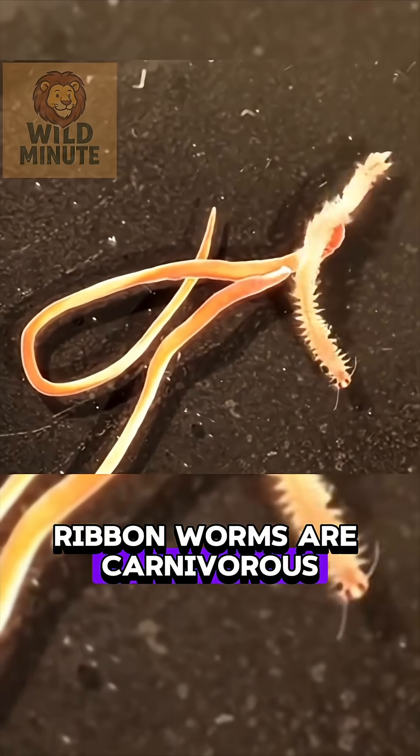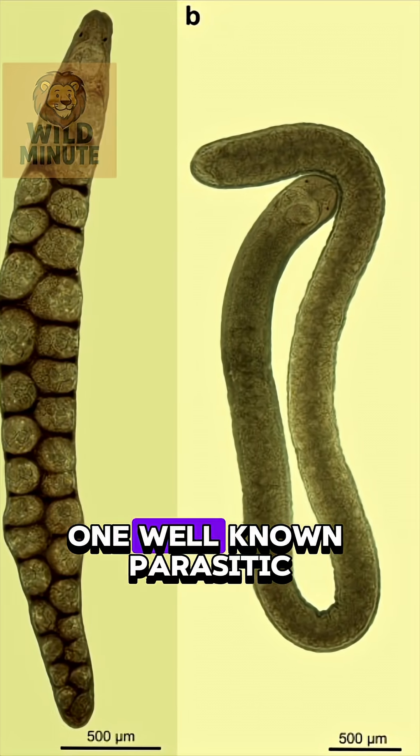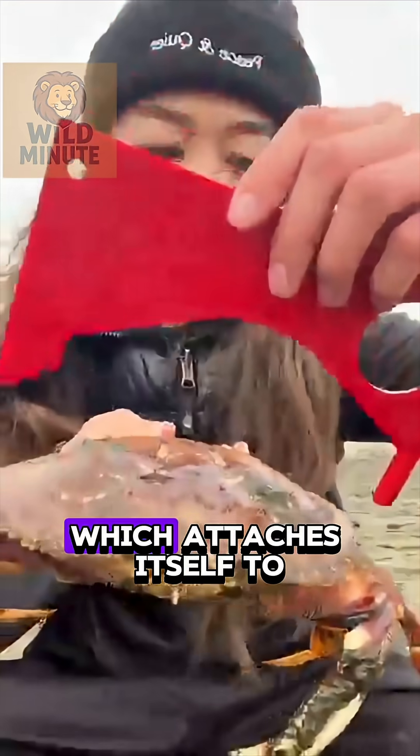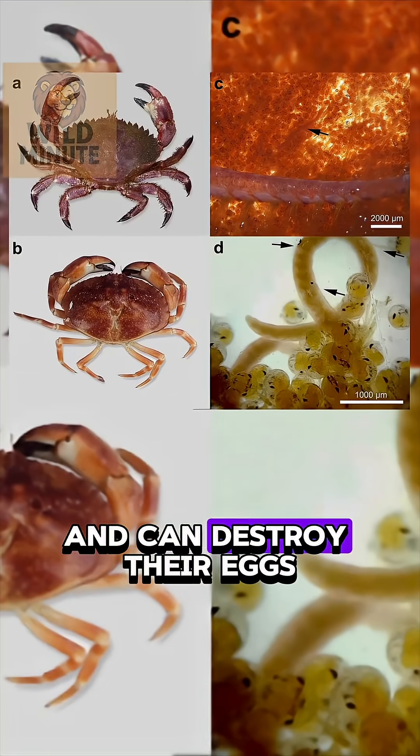Ribbon worms are carnivorous, and some are even parasitic. One well-known parasitic species is Carcinonmertes errans, which attaches itself to Dungeness crabs and can destroy their eggs.